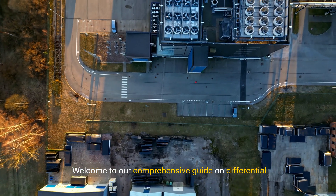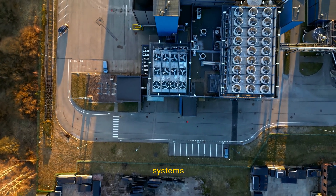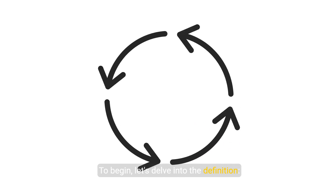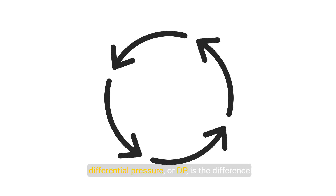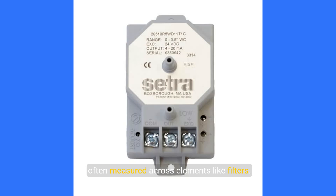Welcome to our comprehensive guide on differential pressure sensors and their pivotal role in HVAC systems. Differential pressure, or DP, is the difference between two pressure forces, often measured across elements like filters.